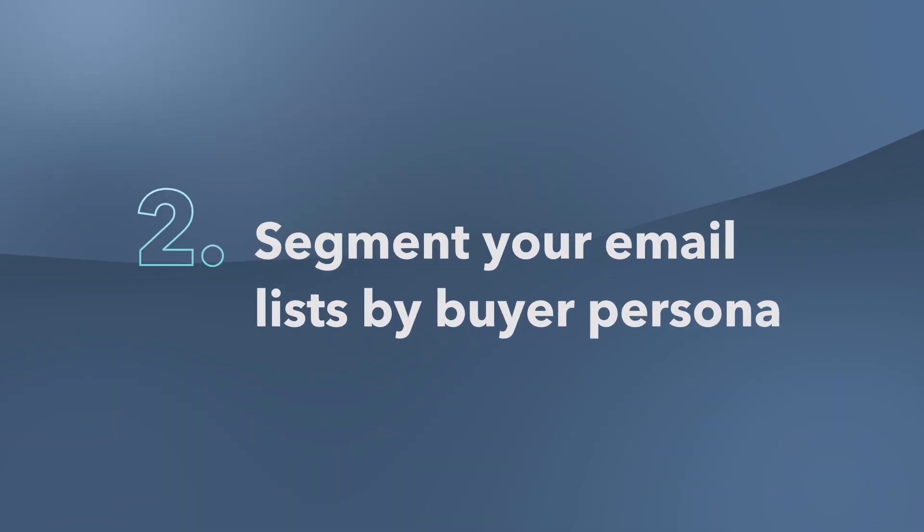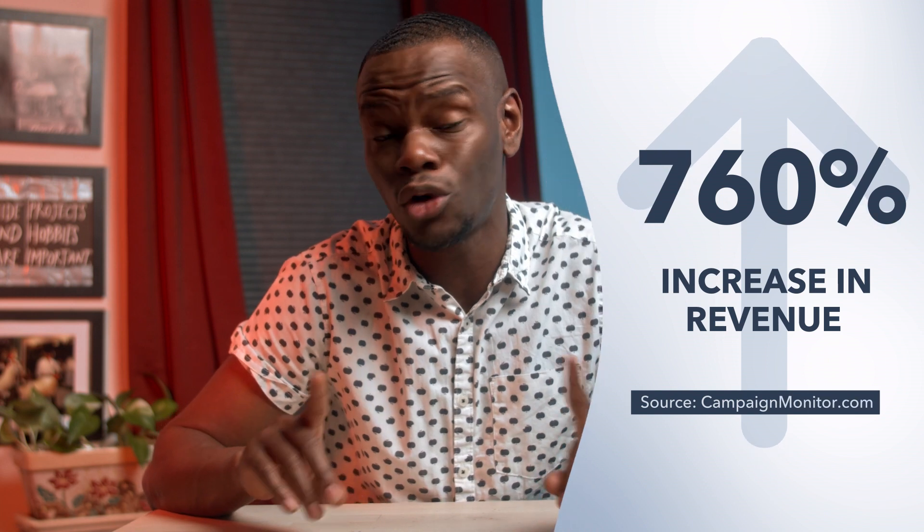Two: segment your email list by buyer persona. At a high level, segmentation is breaking up your contacts into smaller groups of similar people. Email recipients are more likely to click through emails that cater to their specific interests. So segmenting your email list into different categories will allow you to send tailored messages. If you create multiple targeted subscriber types, you'll increase the chance that visitors will subscribe to one of them. Marketers who use segmented campaigns noted as much as a 760% increase in total revenue.